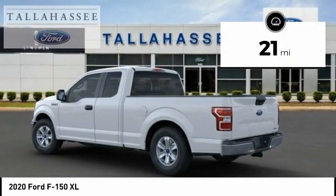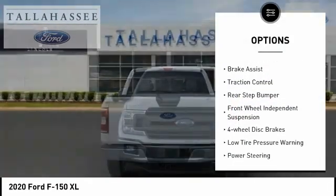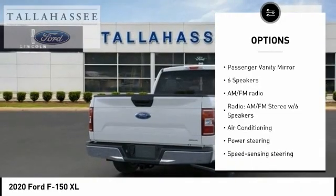This vehicle has less than 100 miles. Here are some of this vehicle's great options: electronic stability control, brake assist, traction control, rear step bumper, front wheel independent suspension, and four wheel disc brakes.